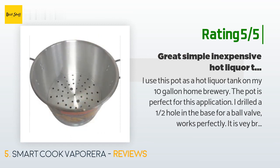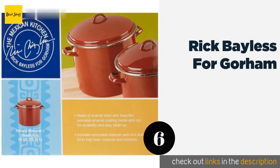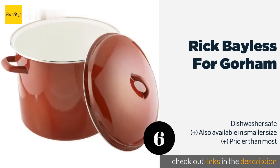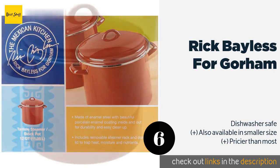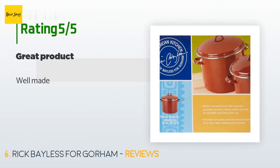The next product on our list is the Rick Bayless for Gorham. From the Mexican Kitchen line designed by Rick Bayless for Gorham comes this robust enamel-on-steel model. It has a 16-quart capacity, is pre-seasoned for immediate use, and looks as great as it works thanks to its bold red styling. This product is available on Amazon for $122 — check out the link in the YouTube description below. There are 10 customer reviews with an average rating of 3.8 stars.